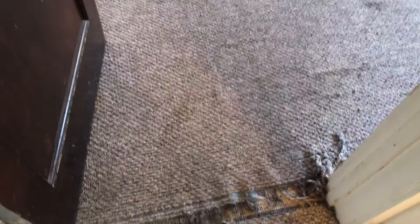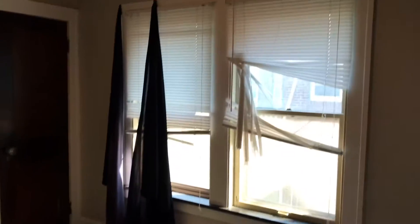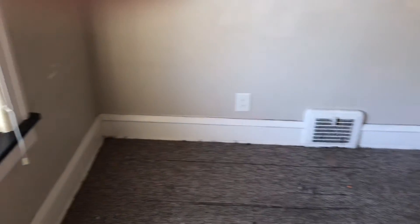Next bedroom — trash left in the room. Blinds are broken. Two light bulbs are burned out. Ceiling fan is dirty. Smoke alarm is missing. Walls and baseboards will need to be painted.